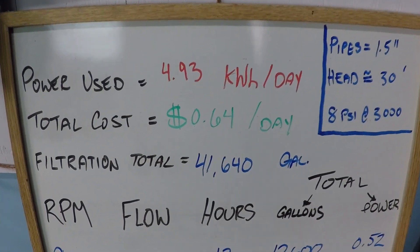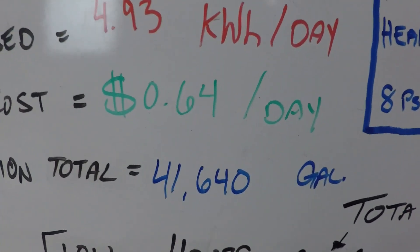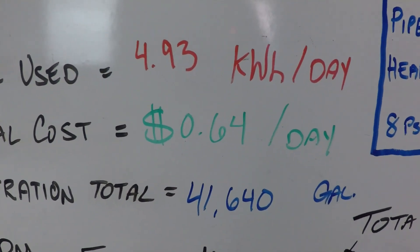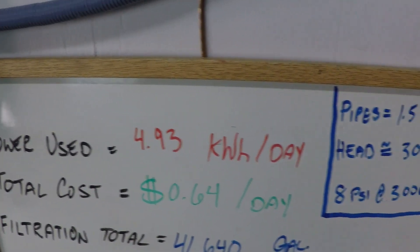Filtration schedule breakdown. This is a 24-hour dynamic variable speed pump schedule where we are going to pump 41,640 gallons of water through the filter. It's going to cost us 64 cents on average using 4.93 kilowatts of power.